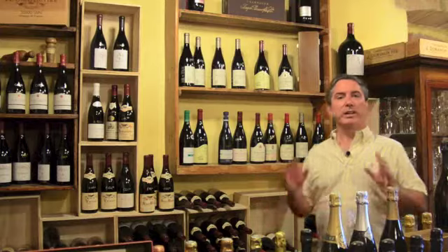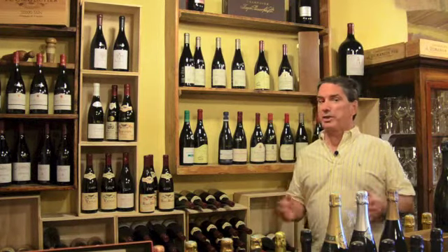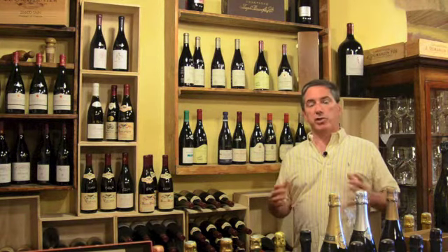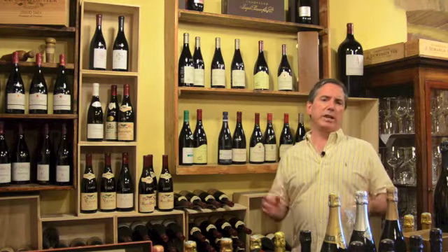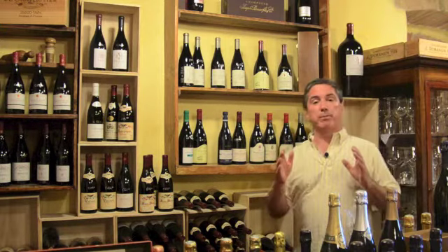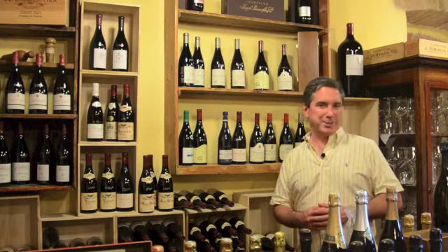In this section of the cellar here at Osticcio, we have a great selection of French wines. Now when you first think of Montalcino, you think of Brunello or Rosso di Montalcino. But in case you're with a group that enjoys French wines, isn't it nice to know that you can have an outstanding dinner with freshly prepared Italian dishes and have some Burgundy, some Rhone wines, or some vintage Champagne all here at Osticcio.